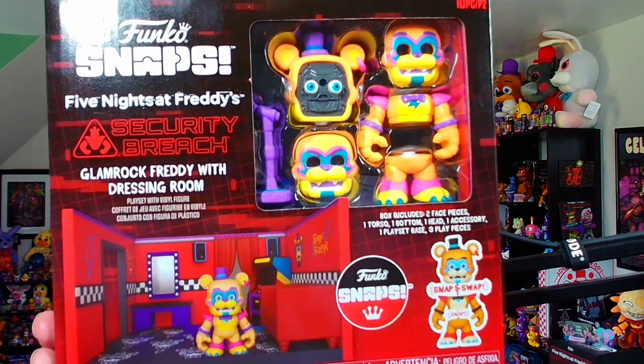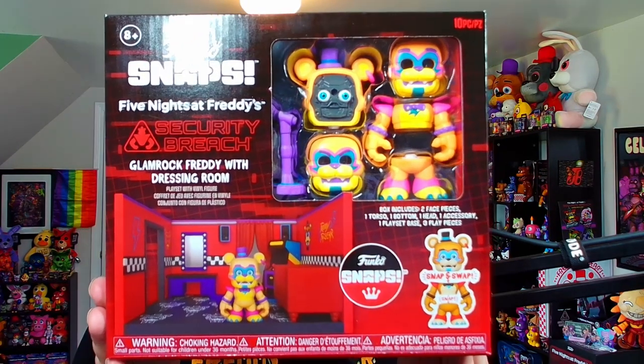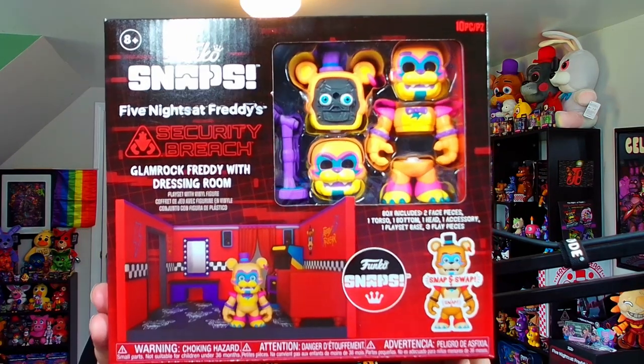So if you're also excited to jump right into reviewing these brand new snap figures, don't forget to scroll down and tickle that subscribe button if you haven't already. And let's kick this video off by taking a look at one of the biggest sets inside the entire wave, which is the Glamrock Freddy with Dressing Room.